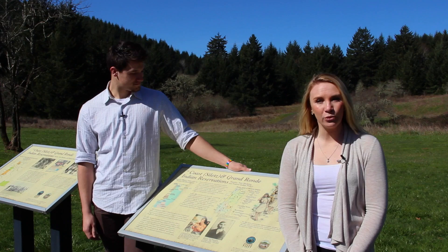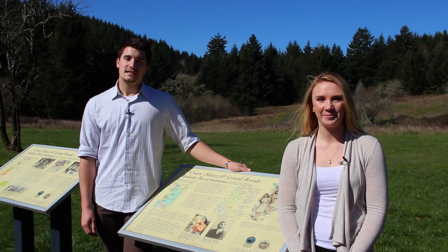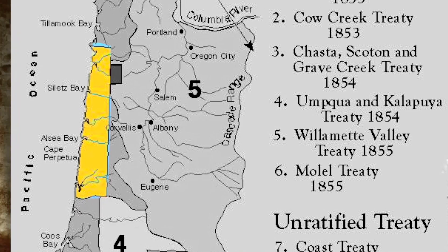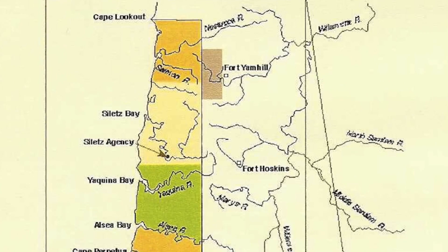The Confederated Tribes of the Siletz Indians and the Confederated Tribes of the Grand Ronde have ancient origins in western Oregon. Their ancestors ceded approximately 20 million acres to the United States in the 1850s under treaties promising a permanent reservation. In 1855, President Franklin Pierce created the Coast Siletz Reservation, and many western Oregon tribes were marched and permanently located there. In 1857, President James Buchanan confirmed the boundaries of the Grand Ronde Reservation, which had been established in 1856, primarily for the Willamette and Oomko Valley tribes.